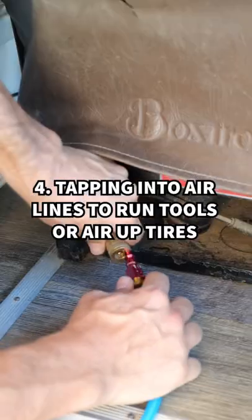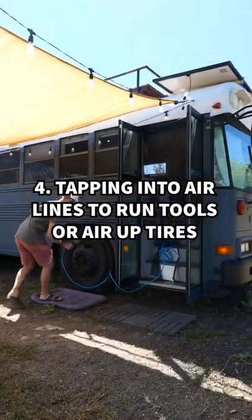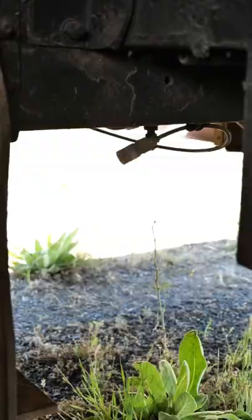Coming in at number four, since we have air brakes, we can tap into that — use it to fill up our tires or even use it for air tools.